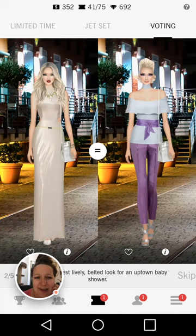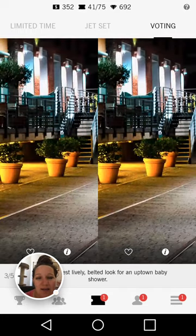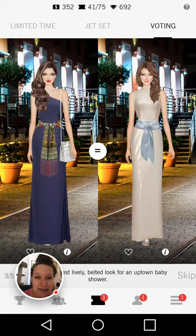Oh my goodness, I love the look on the right hand side — that is gorgeous, that's what I would wear to a baby shower, it looks awesome. The one on the left — again, that cutout dress with a belt doesn't really go together. Love the hair on the right for sure. That was easy.